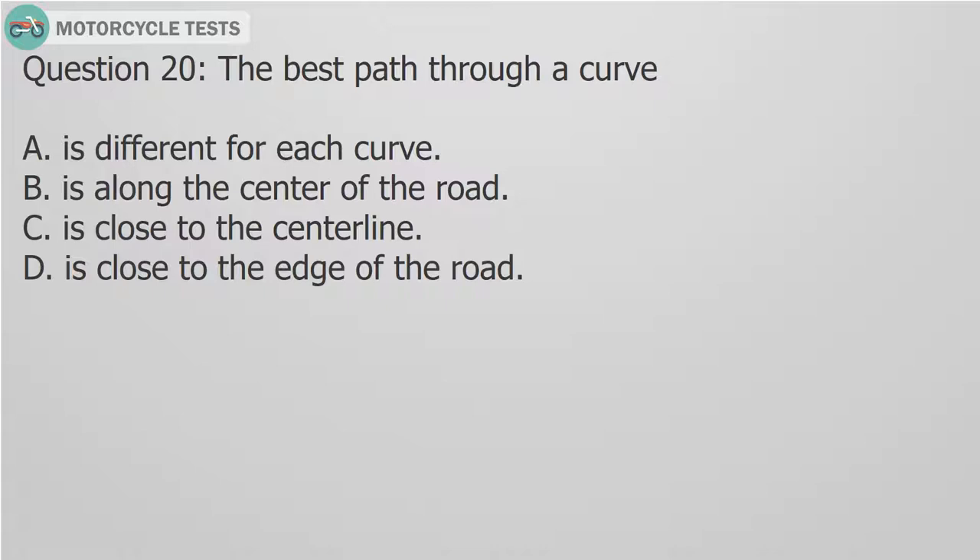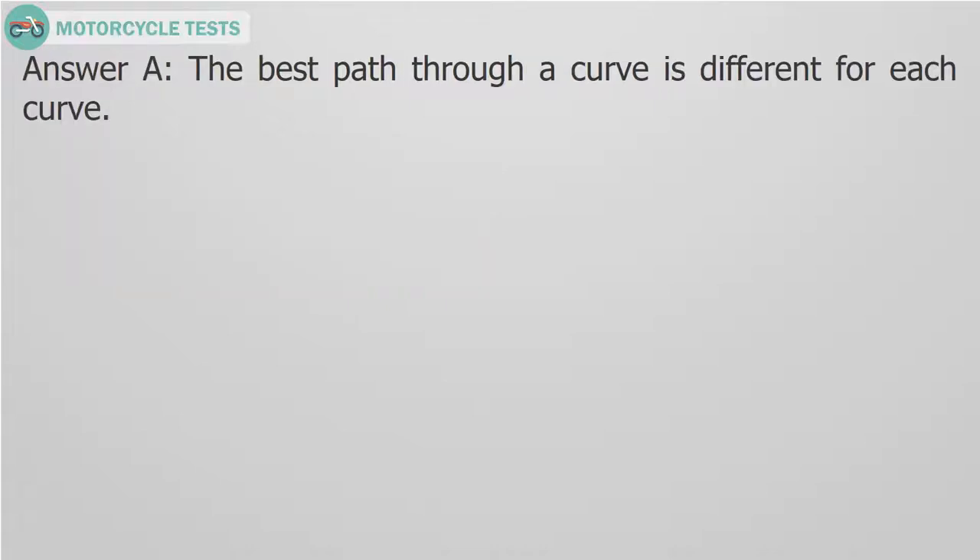Question 20: The best path through a curve — A. Is different for each curve. B. Is along the center of the road. C. Is close to the center line. D. Is close to the edge of the road. Answer A: The best path through a curve is different for each curve.